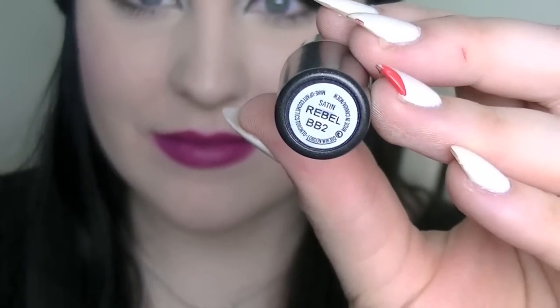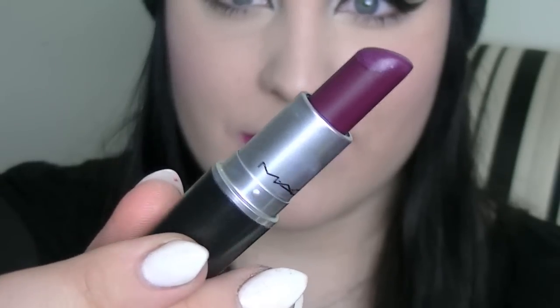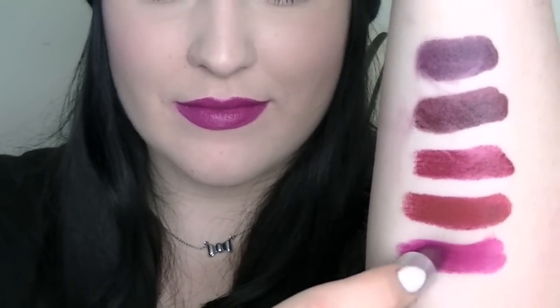Next on the block is Rebel and it is a satin finish. This Rebel shade I would describe as a creamy plummy color. It looks a bit more pink than it actually is in real life, but it's just a really nice mid-tonal plum shade and I really enjoy it. It's perfect for fall and summer — it's just a really nice color.